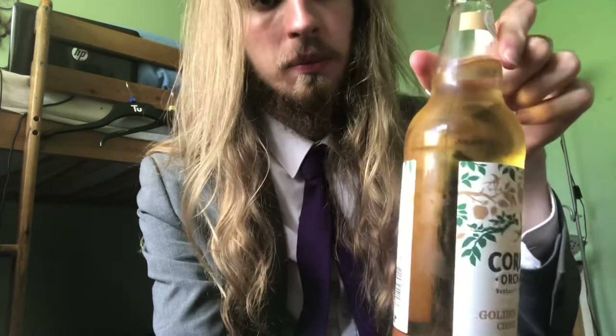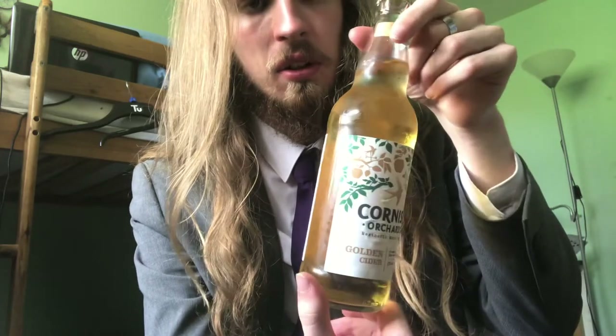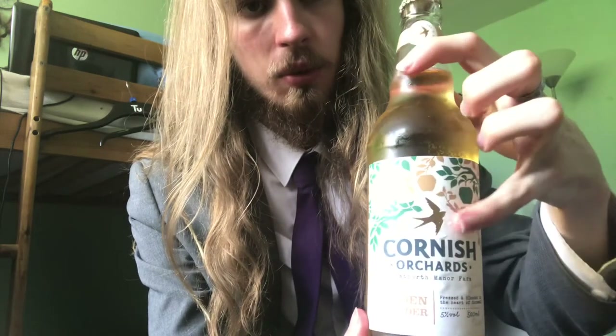Very, very nice display. The aesthetic, the graphic design I think is nice. It's got some nice golden bits to it, like the little thing — Cornish Orchid.